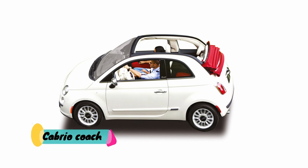Van is a completely covered wagon used for transporting goods. Semi-convertible or cabrio coach is a type of vehicle that has a retractable textile roof, similar to a convertible or cabriolet.